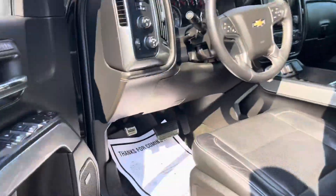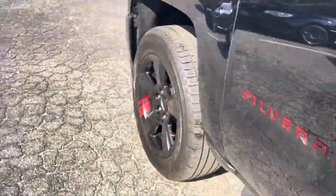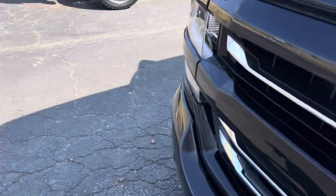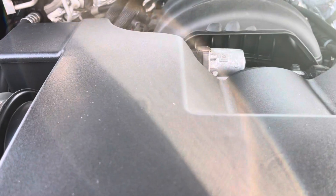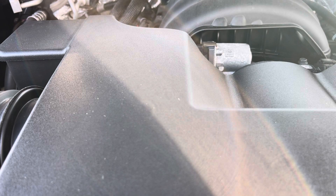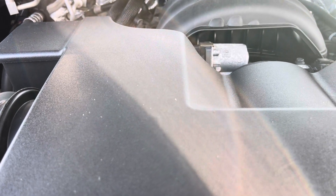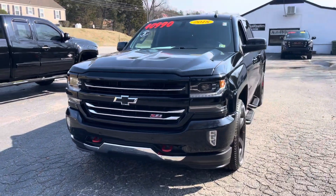Let's pop the hood real quick. We'll take a listen under there. It's got this cool little bug shield lip on the hood. Running good, driving good, guys. Come take it home. Someone's going to fall in love with it, take it home the first time they drive it. Could be you.